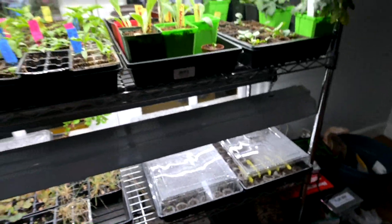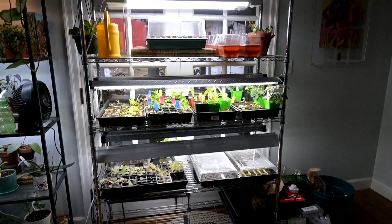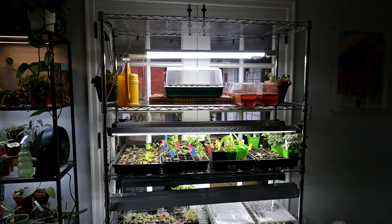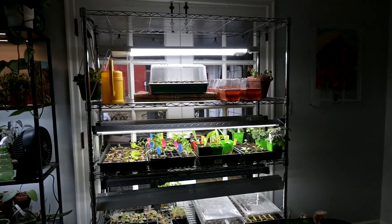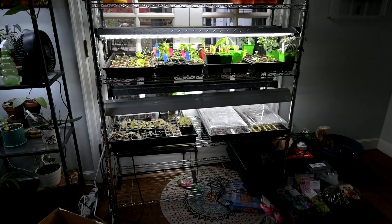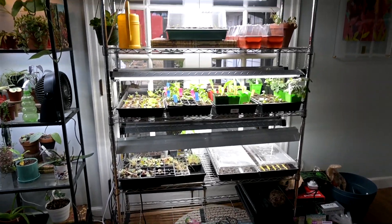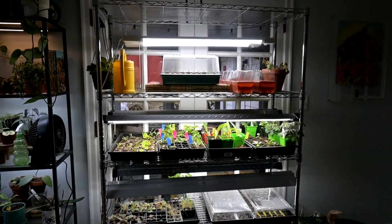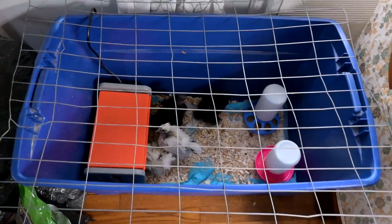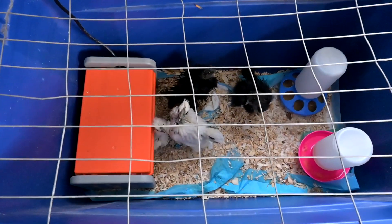Let me back up and show you my seed starting shelf. I'd like to eventually get a second shelf, but for now I'll work with what I've got. It can be so expensive trying to update things every year - so unless I find a shelf that's super cheap on clearance, I'm just going to stick with this for now.